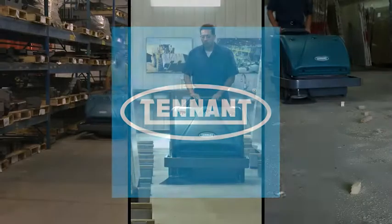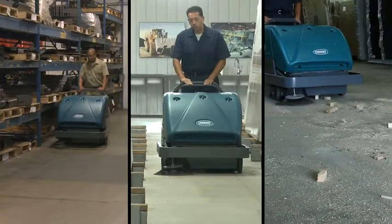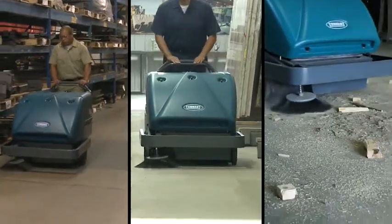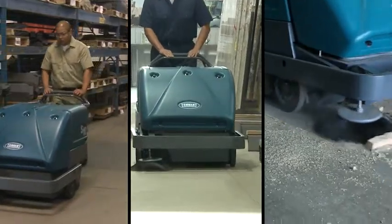Tennant Company, a recognized leader in developing innovative solutions that help create a cleaner, safer, healthier world, brings you the S10 Industrial Walk Behind Sweeper, a reliable and productive heavy-duty sweeper.